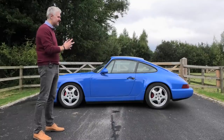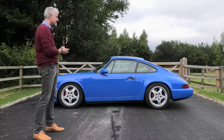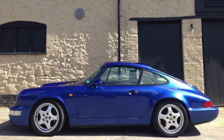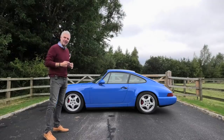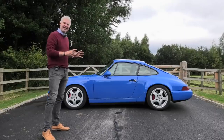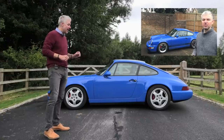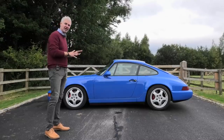I owned this car and sold it about three years ago — it's now on its way to Australia, so I wanted to do a goodbye video. When I bought it, it was actually Cobalt Blue, a rather nice Porsche colour. The atomic number of Cobalt is 27, and the first videos I ever did on the channel were about this very car — that's where the title came from. It is no normal 964.